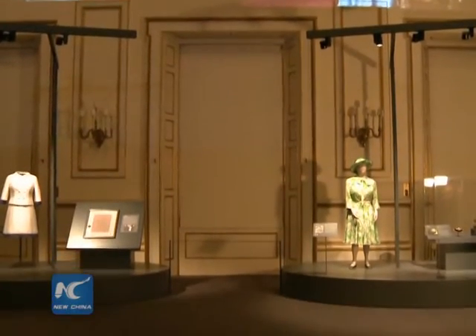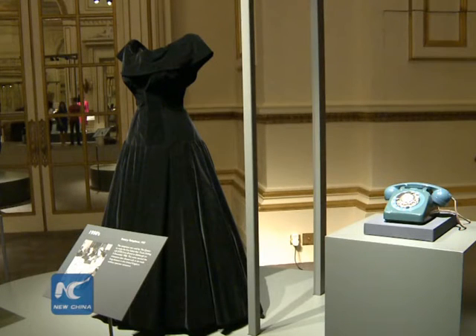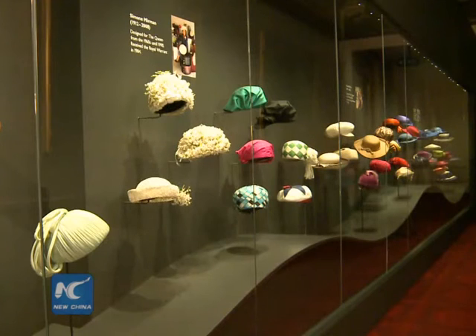Various of her favourite dresses worn in numerous public occasions throughout her life are also on display. Visitors to this year's summer opening of the state rooms at Buckingham Palace could enjoy this unprecedented display from the royal family.